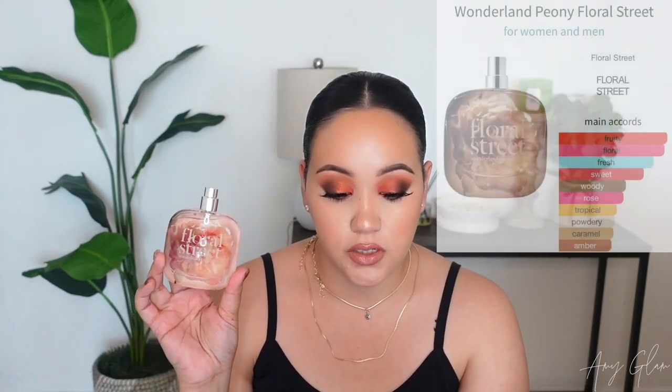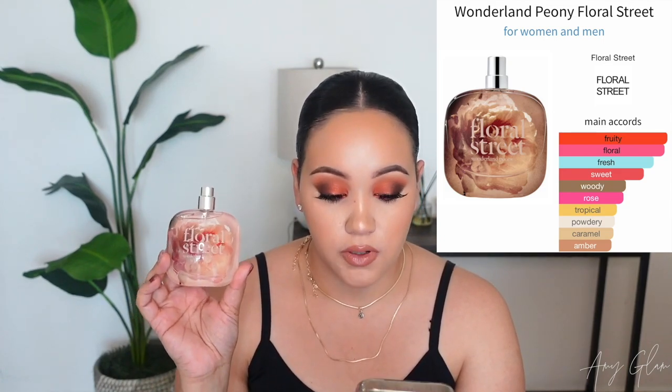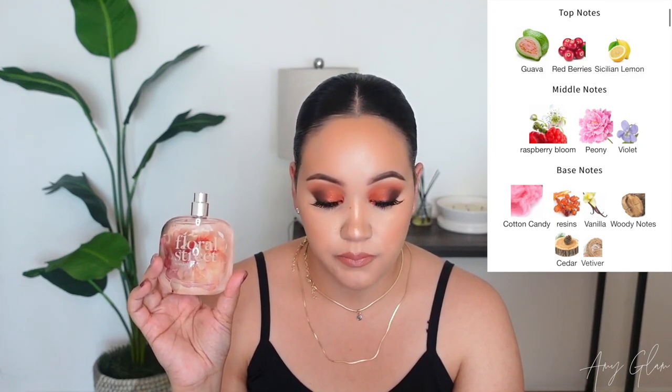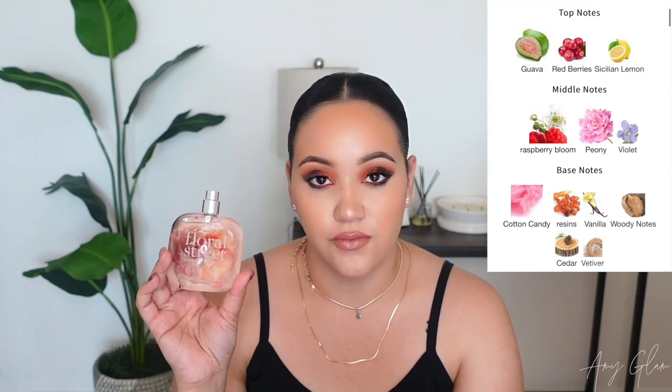I sniffed this when I first received it but it's been a while, so let's go over the main accords. Wonderland Peony is fruity, floral, fresh, sweet, woody, rose, tropical, powdery, caramel, and amber. The top notes are guava, red berries, and Sicilian lemon; middle notes are raspberry bloom, peony, and violet; and the base notes are cotton candy, resins, vanilla, woody notes, cedar, and vetiver.